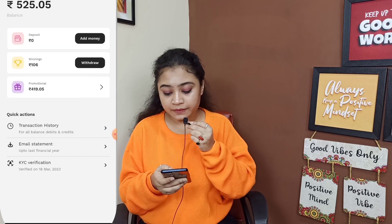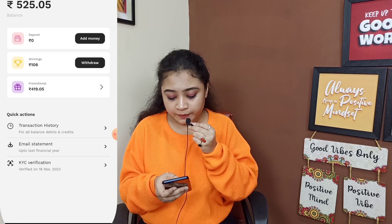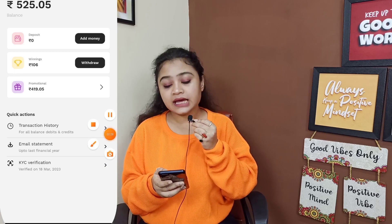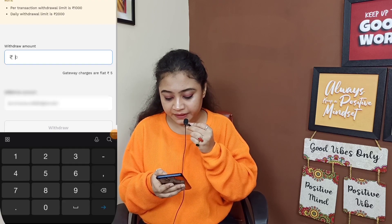I have already done it. Now I'm going to withdraw. I will click here. You can't withdraw more than once a day. The minimum withdrawal limit is around 100 rupees.